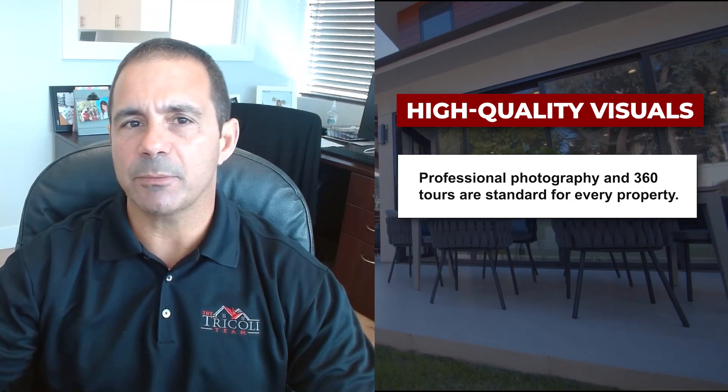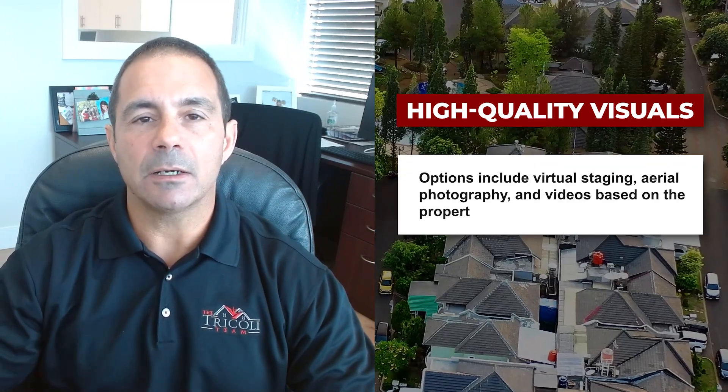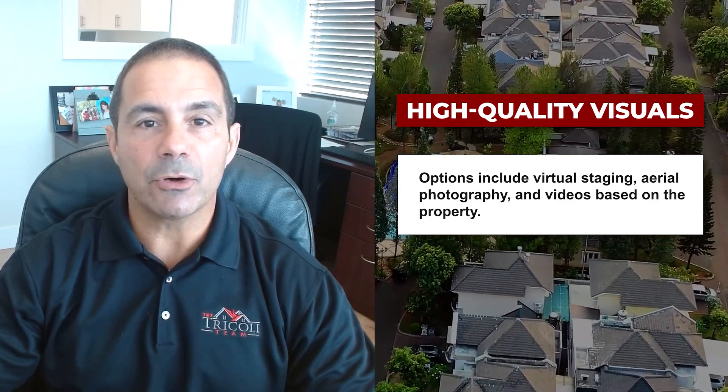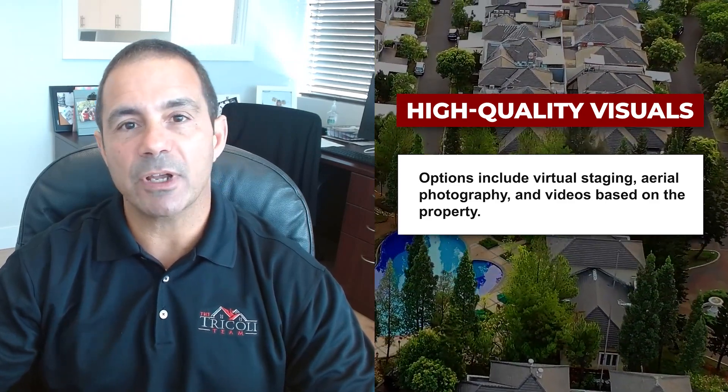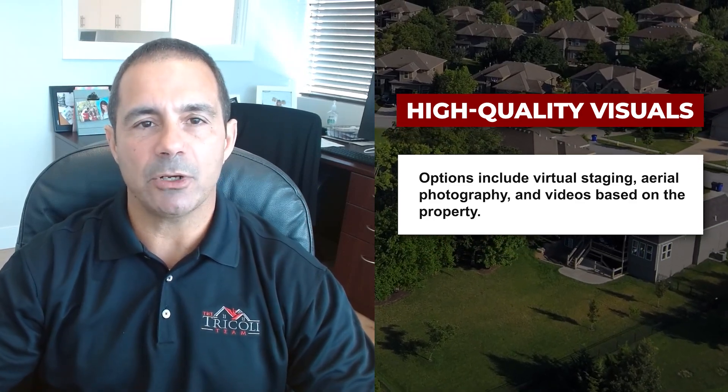Depending on the house and the lot, we may add virtual staging, aerial photography, aerial videos, or professional videos. There are a lot of options we can do depending on the property.